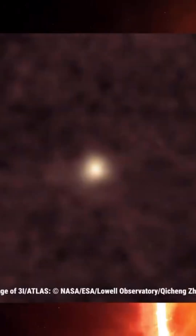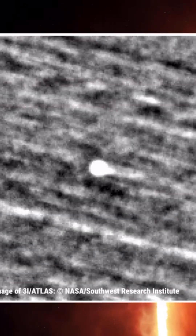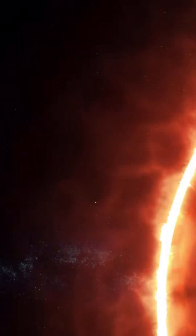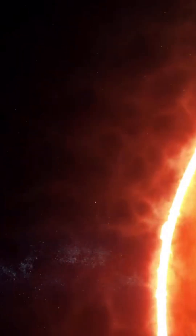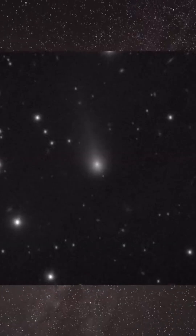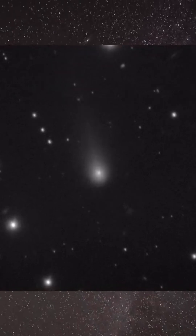In their images during September and October, 3i Atlas appears as a faint dot with a tail that changes shape as the comet moves toward perihelion. These spacecraft picked it up exactly at the moment when the comet hid in the solar glare from ground-based telescopes. It might seem that visible light already gives us the full picture — we see the tail, the coma, we estimate the size of the nucleus.